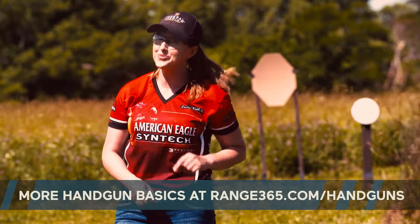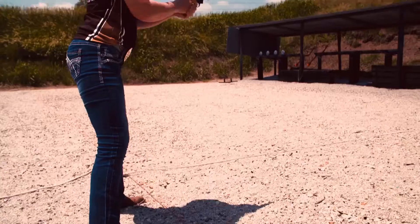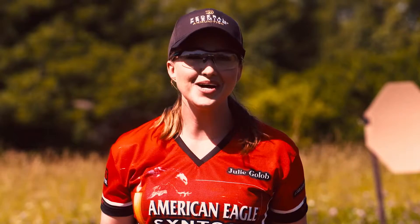Is a revolver the right gun for you? Well, that's a personal preference. Next time, we'll cover the pros and cons of shooting a semi-auto pistol so that you can choose the best gun for you.